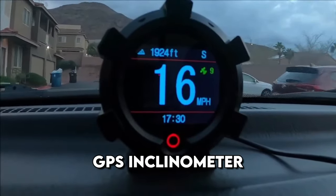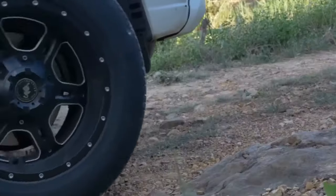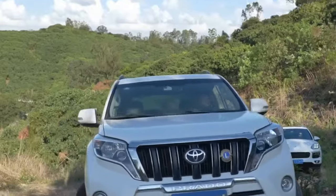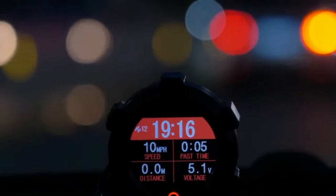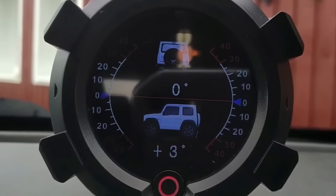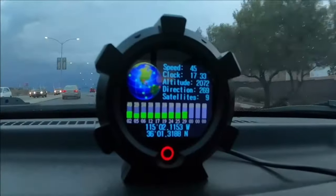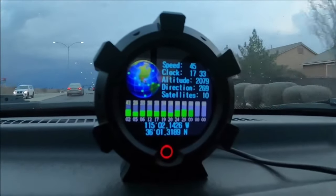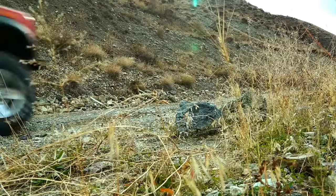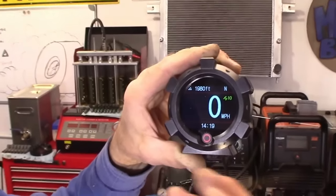This is a digital GPS inclinometer with a bright display and plenty of useful features. It combines inclinometer, speedometer, and GPS module — an indispensable assistant. The inclinometer displays the angle of inclination of the car relative to the ground in real time. There's also a GPS speedometer showing speed in miles or kilometers per hour — all helpful in full off-road conditions when you need to accurately control the car's position and speed.